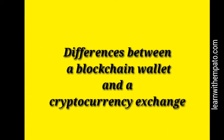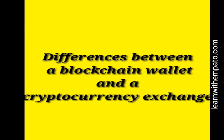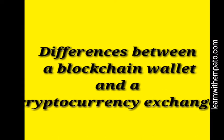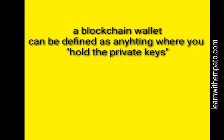What's up guys, welcome to my YouTube channel. Today I'll be discussing the differences between a blockchain wallet and an exchange, so let's get down to business.